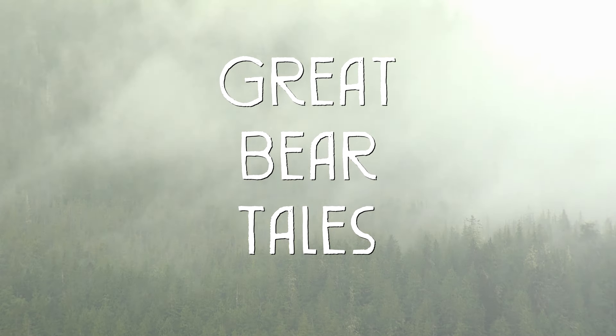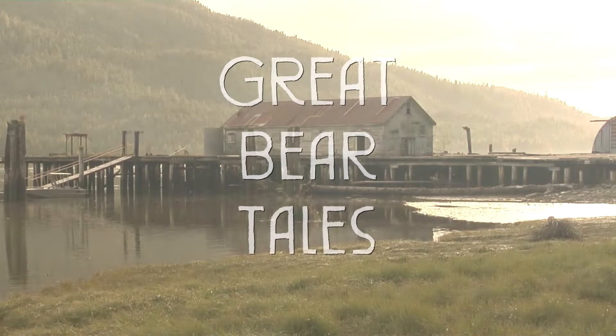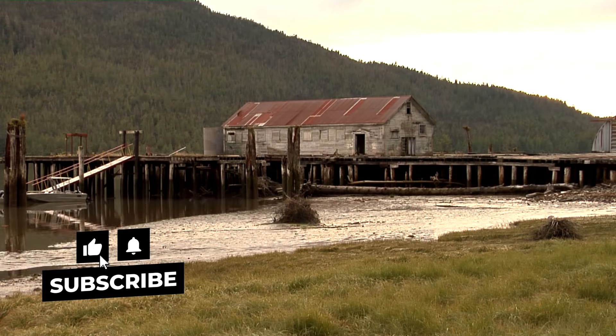Welcome to Great Bear Tales, an authentic look at the people, places, and stories of the Great Bear Rainforest.